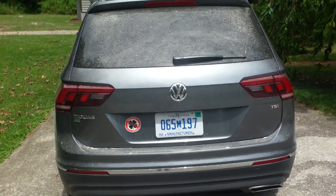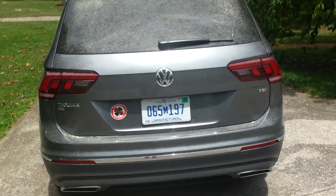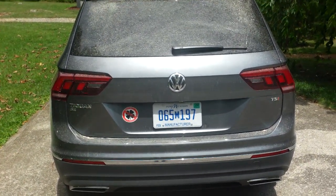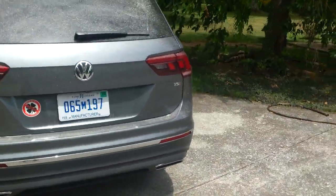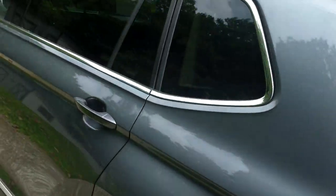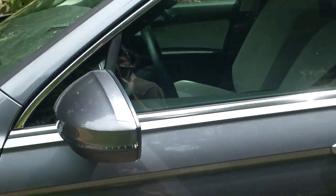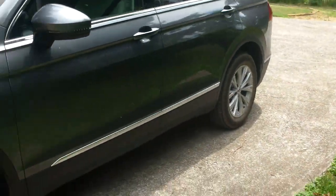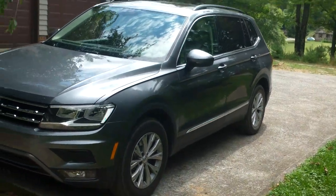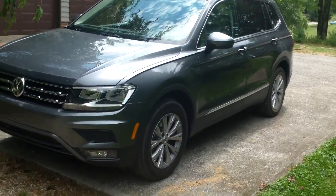The Tiggy has long been one of my favorites in the compact crossover SUV segment, just because it's not an appliance like a lot of the other ones in the same general price range, like the Toyota RAV4 and the Honda CR-V. And I don't mean that in a derogatory way, actually.